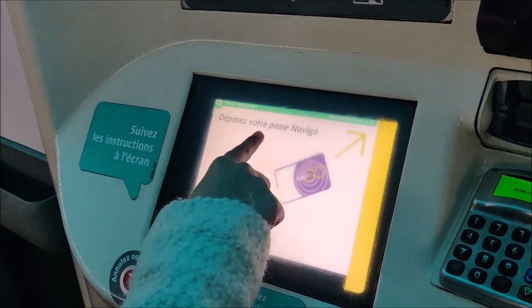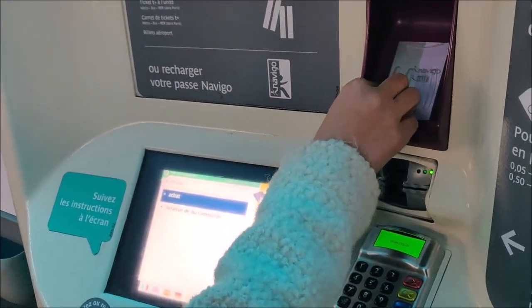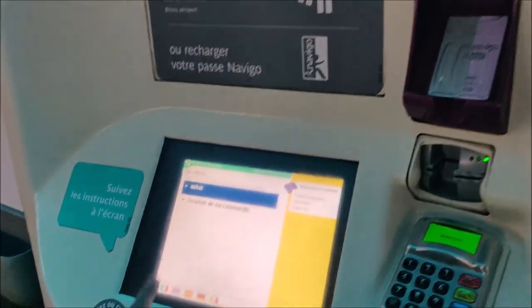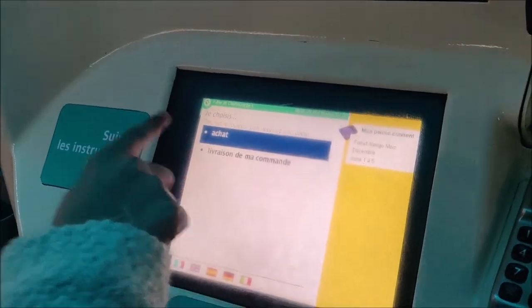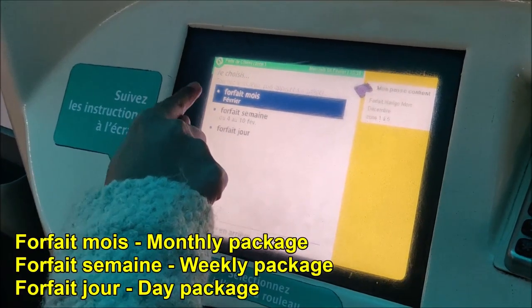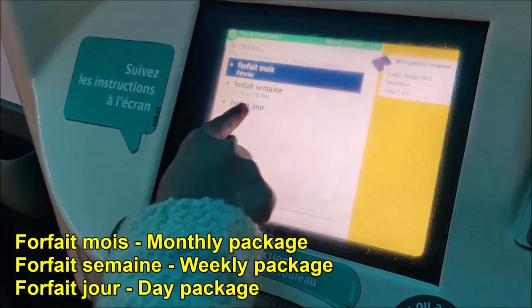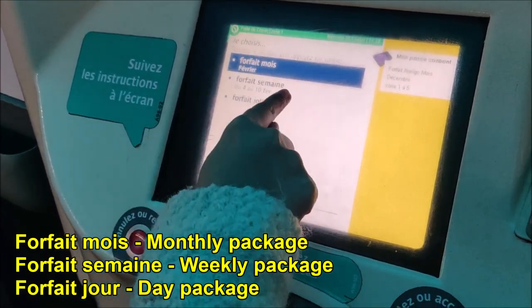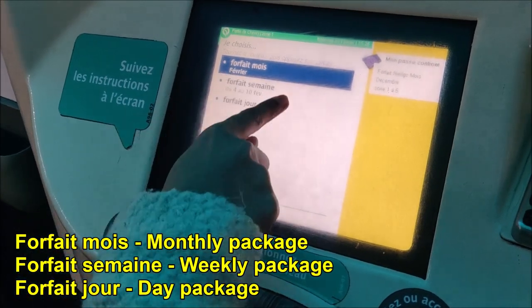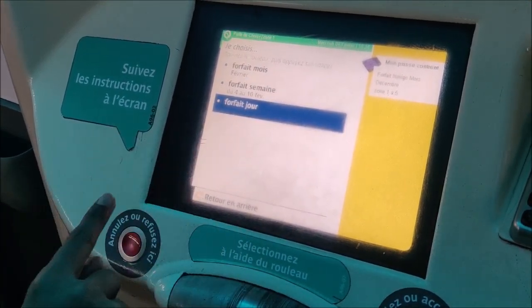'Déposez votre passe Navigo' — that means you'll have to place your Passe Navigo at the arrow indicated. The option is 'Achat' — which means purchase. Now there are three options, three packages: 'Forfait mois,' which means your monthly package; 'Forfait semaine,' which means your weekly package; and 'Forfait jour,' which means your daily recharge.